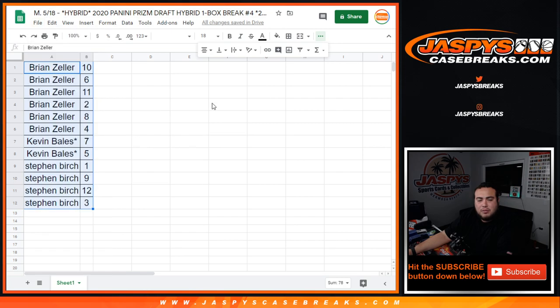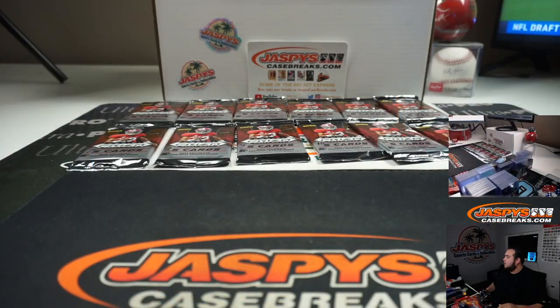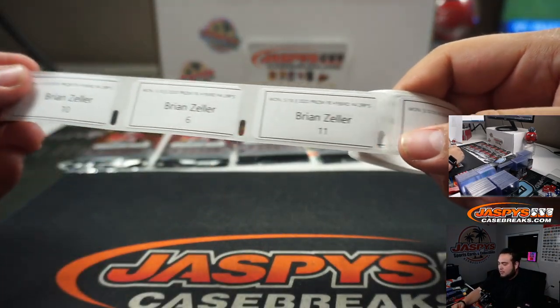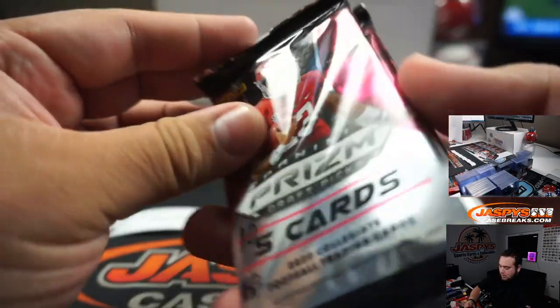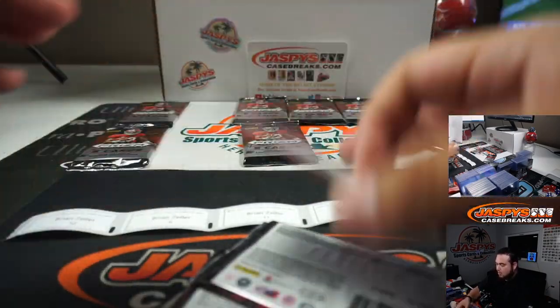Let me print out these labels so we can get this all ready to roll for the shipping team. Alright, awesome. So here you go Brian, you're going to be going first, good luck. Brian, you have 10, 6, 11, 2, 8, 4 — let's separate those out right now. So 10, 6, 11, 2, 8.